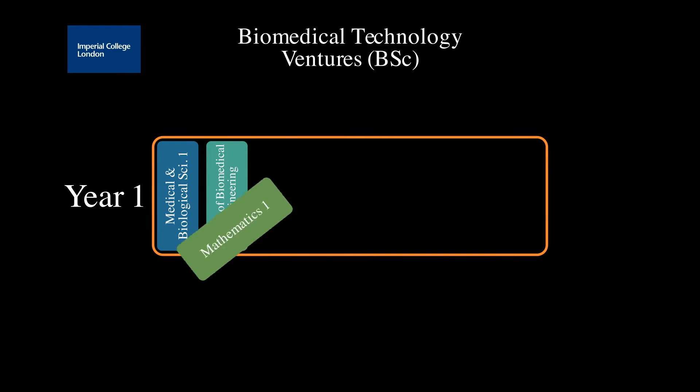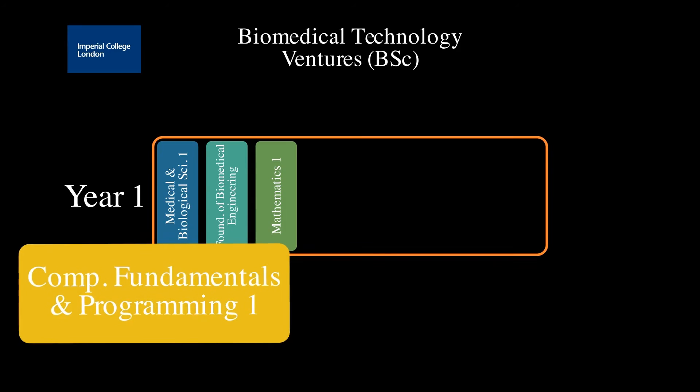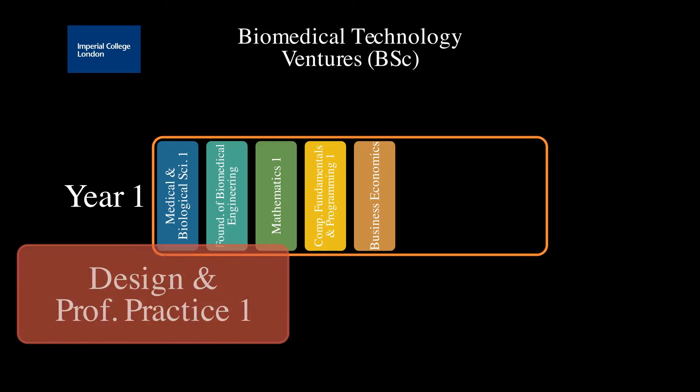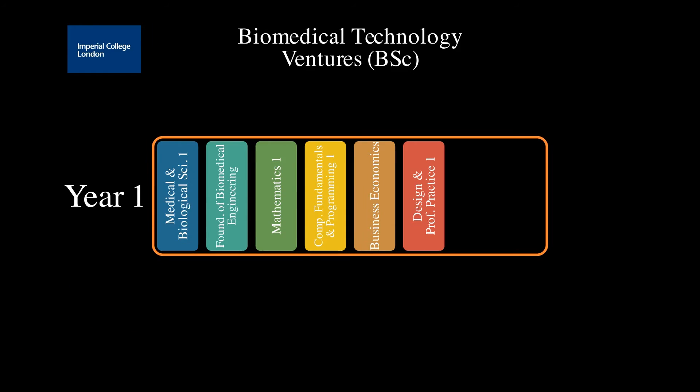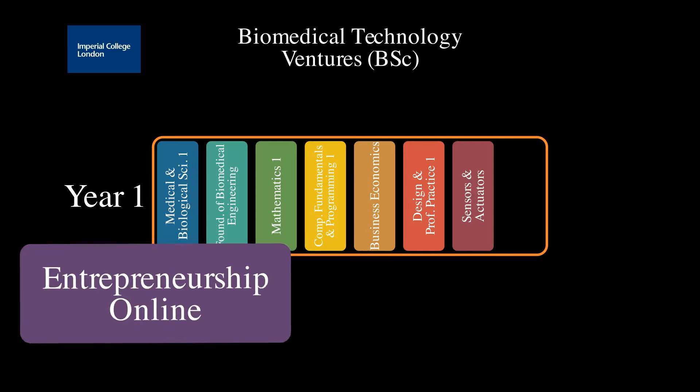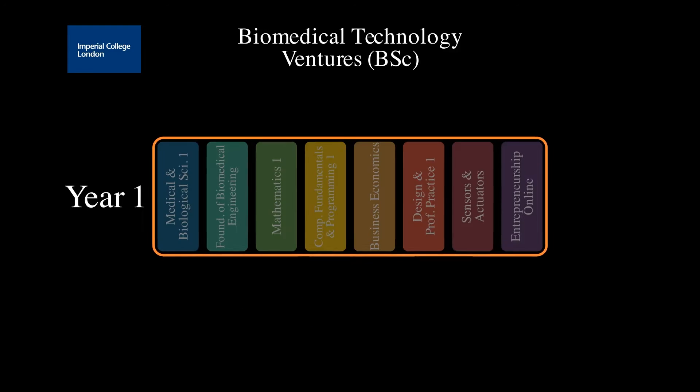In year one, we provide strong foundations in medical and biological science, in mathematics and engineering principles, and have enhanced business-related content compared to our other four-year programs, with some modules being delivered together with colleagues from the business school.